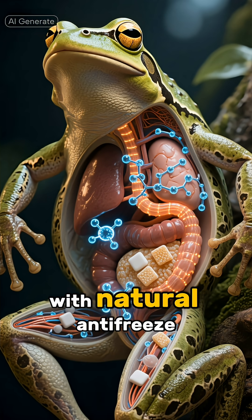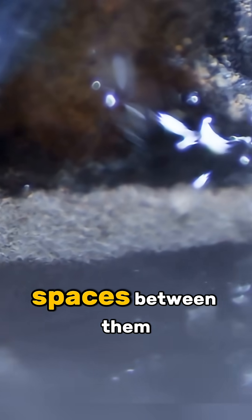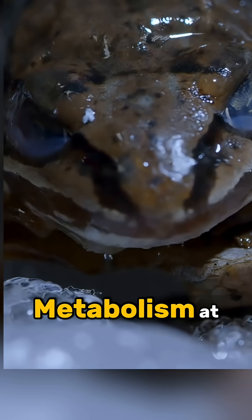It floods its organs with natural antifreeze and sugar. It sucks the water out of its cells, so ice only forms in the safe spaces between them. Metabolism at zero.